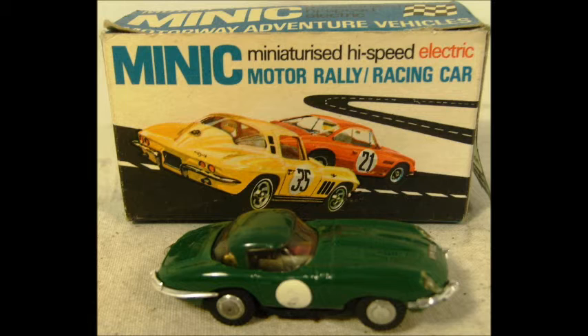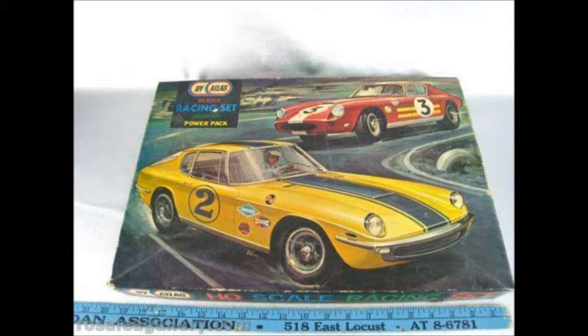I grew up in the 1960s, and my older brother had a slot car set, and when I got a little older, I had one. I remember there being shops where you could take your favorite car and race it against other kids' cars.